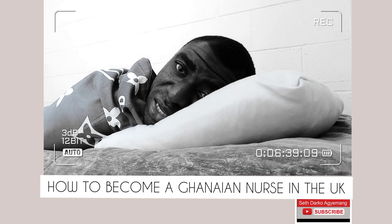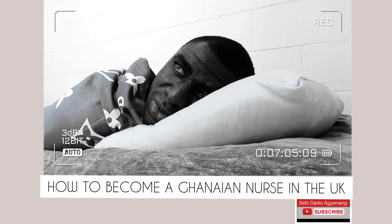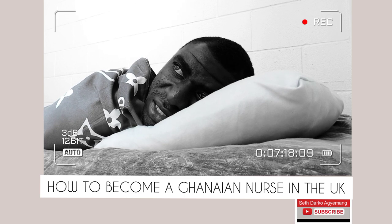They will also ask you to upload your Ghanaian NMC registered nurse certificate and your police clearance form. Once you have uploaded your IELTS results, your nursing certificate, your Ghanaian NMC nursing certificate, and your police clearance — along with other documents I'll cover in a separate video — you submit everything. The UK NMC will then contact Ghana NMC to verify that you are indeed a registered nurse.